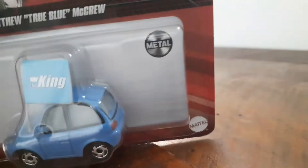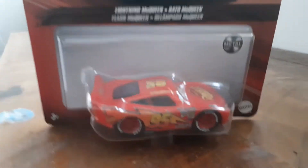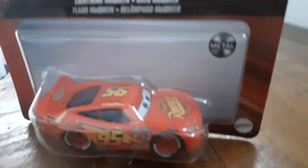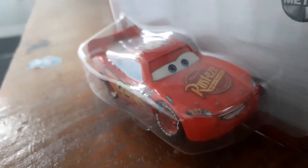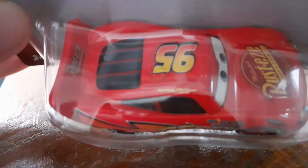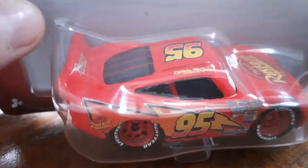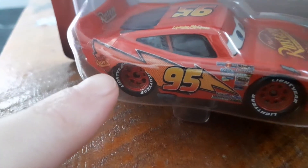I've got another car to show you — I'll be right back. I'm back, and now I've got Cars 1 Lightning McQueen. Here he is, and that's what he looks like. I'm not going to open him either. Here's Rusty's branding on him, and here's his number with the lightning bolt, his signature — number 95 again — and here's Rusty's on the hood.